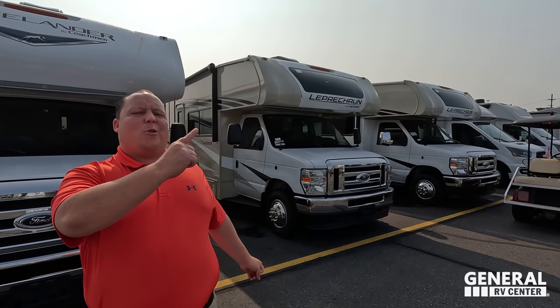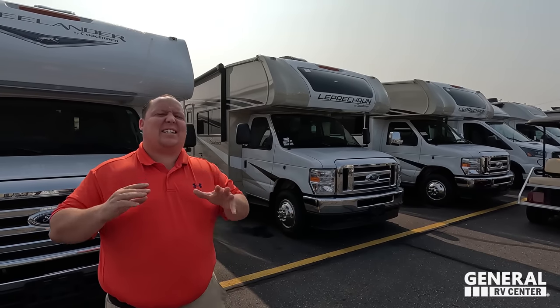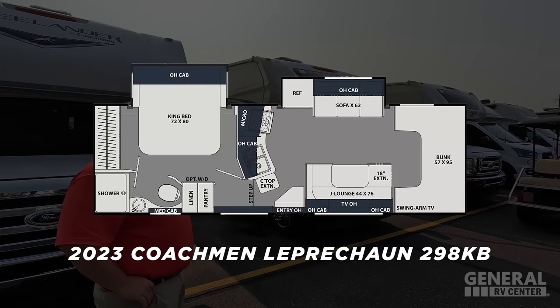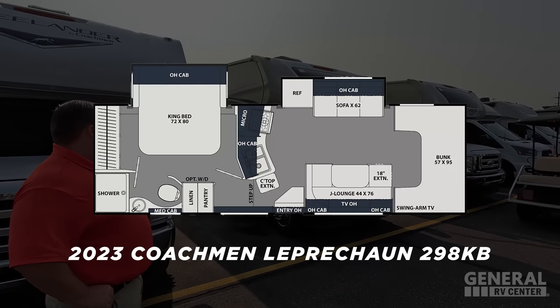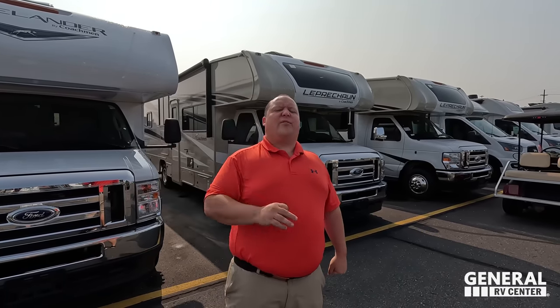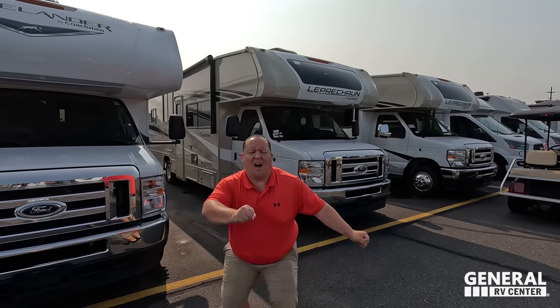Hey everyone, I'm Matt, welcome back to another video. Today I am super excited — we are taking a look at an awesome Class C motorhome that I think would be perfect to live full time in. This is the 2023 Coachman Leprechaun model 298KB. We're going to look at the outside features first, then the inside, then we'll give you three things we love and three things we dislike.